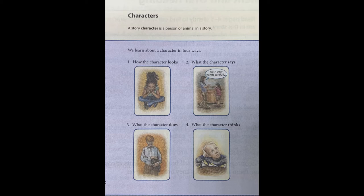I also want you to think about characters, which is going to be our reading focus for today. Characters are people or animals we read about in a story. We learn about a character by how he or she looks, what he or she says, what he or she does, and what he or she thinks. A story character is a person or animal in a story. We learn about a character in four ways: one, how the character looks; two, what the character says, such as "wash your hands carefully"; three, what the character does; and four, what the character thinks.